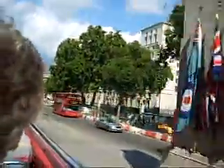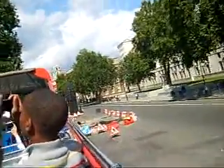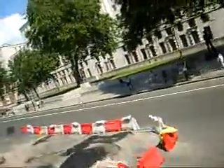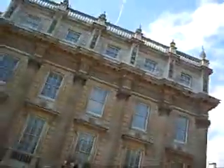Almost immediately to the left-hand side is the flat gate. We're entering Downing Street. Down the street is the building — it is number 10 Downing Street, where our Prime Minister lives. Traditionally, since the 1700s, the first Prime Minister lived here, and they have had 10 Downing Street as their home — though not always.